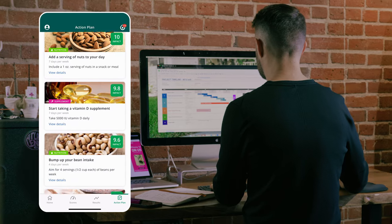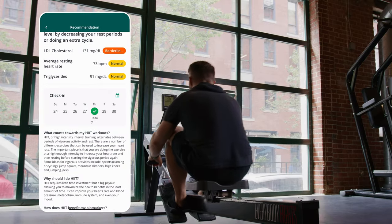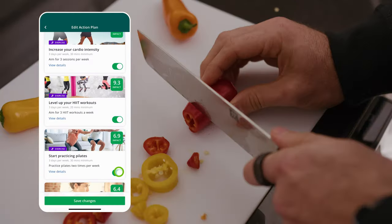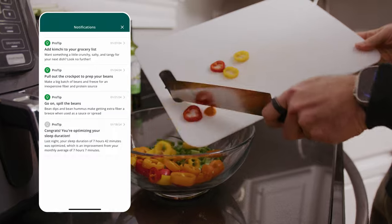Your action plan includes science-backed ways to improve your suboptimal markers and are ordered by highest impact for you based on all of your body's data. Customize your action plan based on the nutrition, supplement, lifestyle, and exercise habits you'll incorporate into your health routine for the next 90 days.